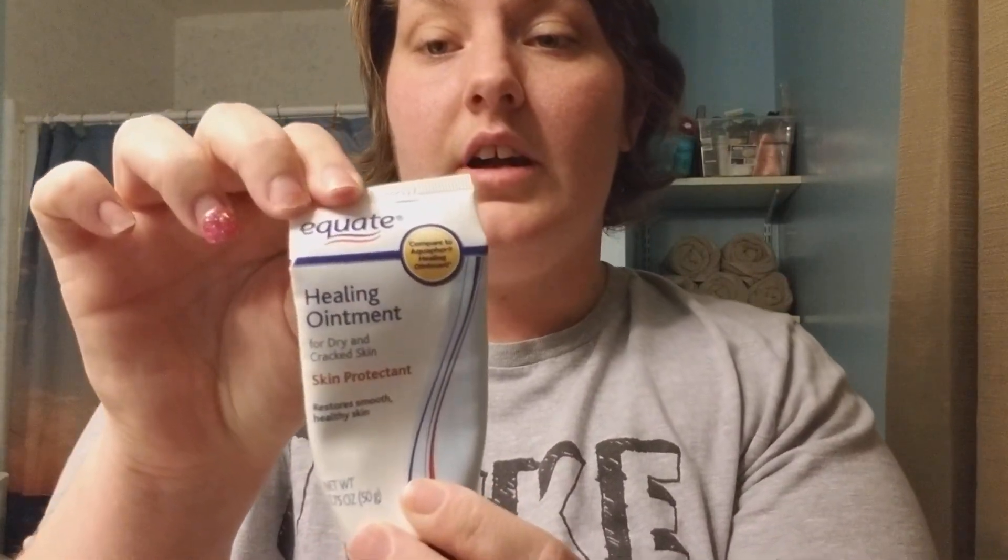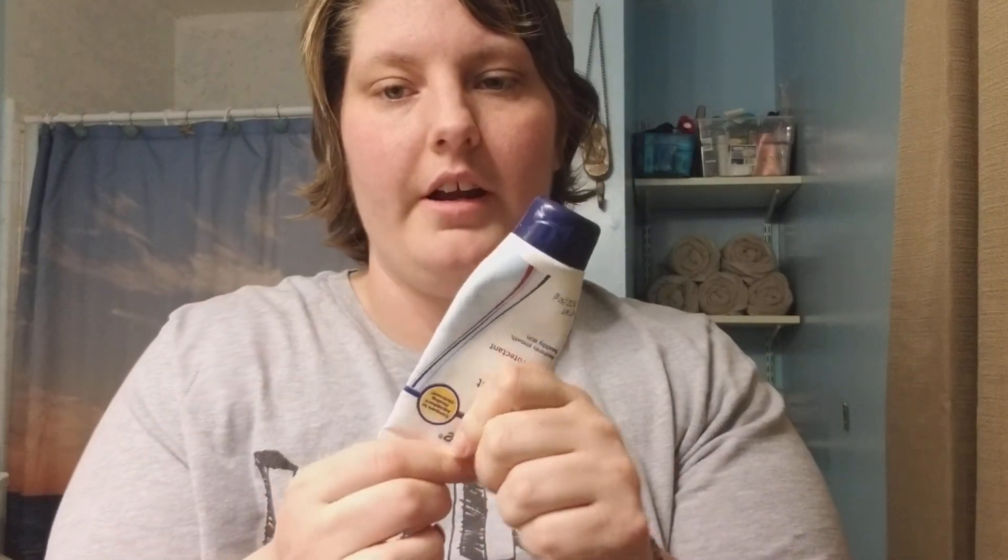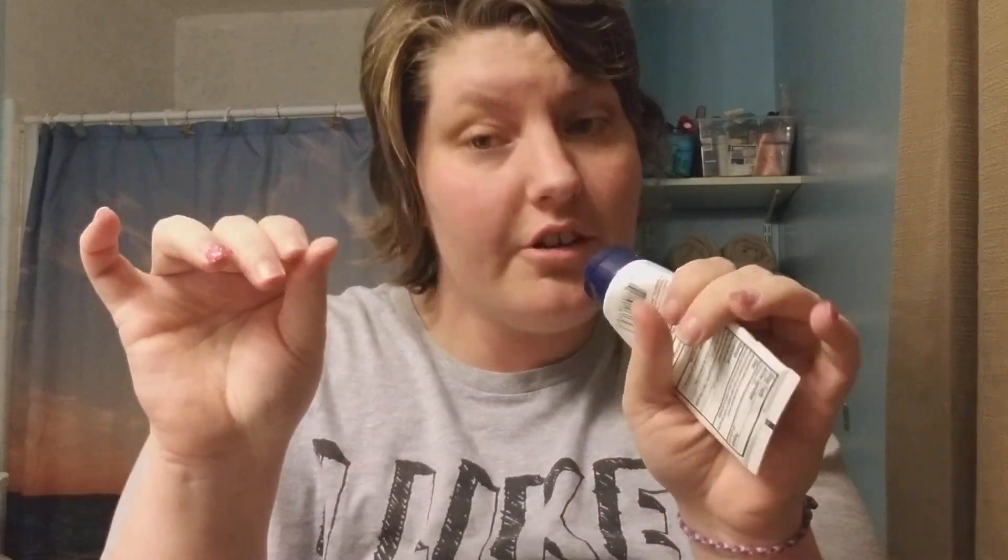I also use this — it's like Aquaphor but the generic brand. I use it on my fingertips when they start cracking, on my feet, and in my nose sometimes. The off-brand of Aquaphor — or Aquaphor itself, whatever you can afford — is definitely a product you want to have on hand because it helps with everything.